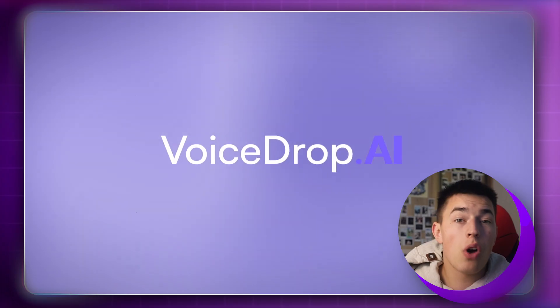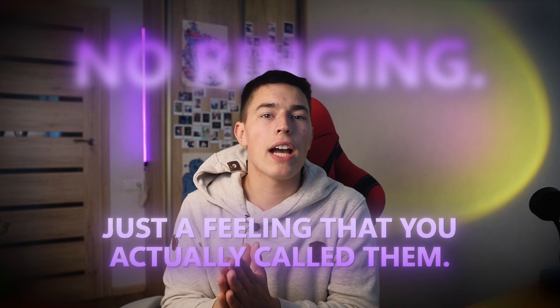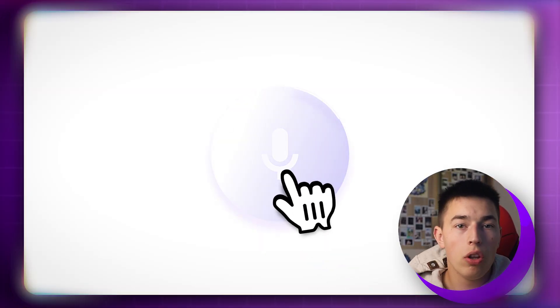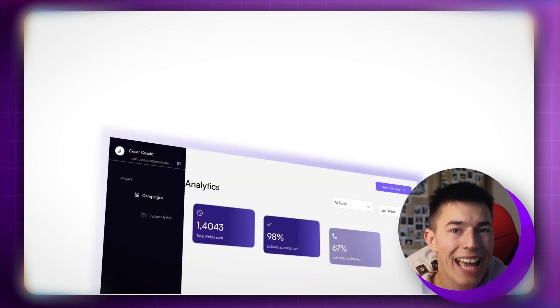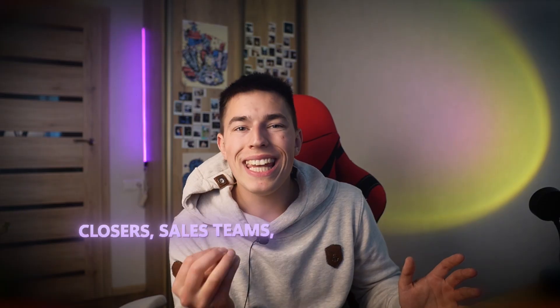You just record a voicemail, upload your contact list, and the system delivers your message directly to your lead's phone — no ringing, just a feeling that you actually called them. You can customize the caller ID, A/B test scripts, schedule drops, throttle the delivery, and even connect it to Zapier or Make to automate the whole campaign.